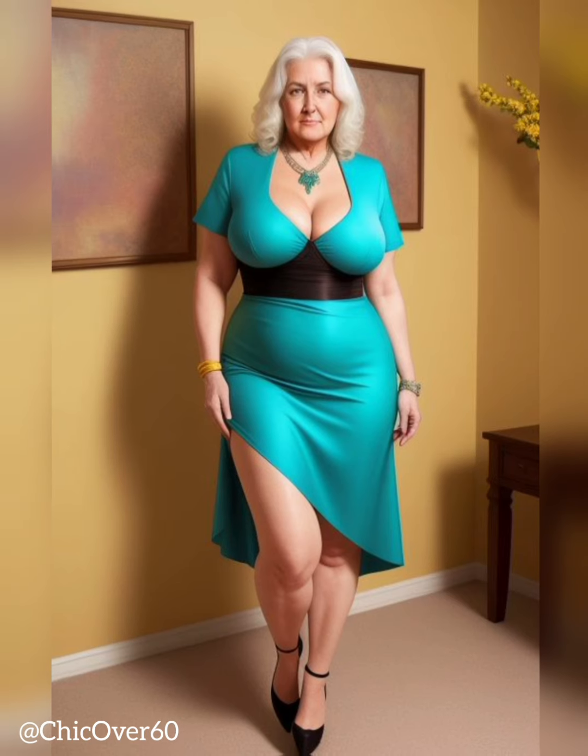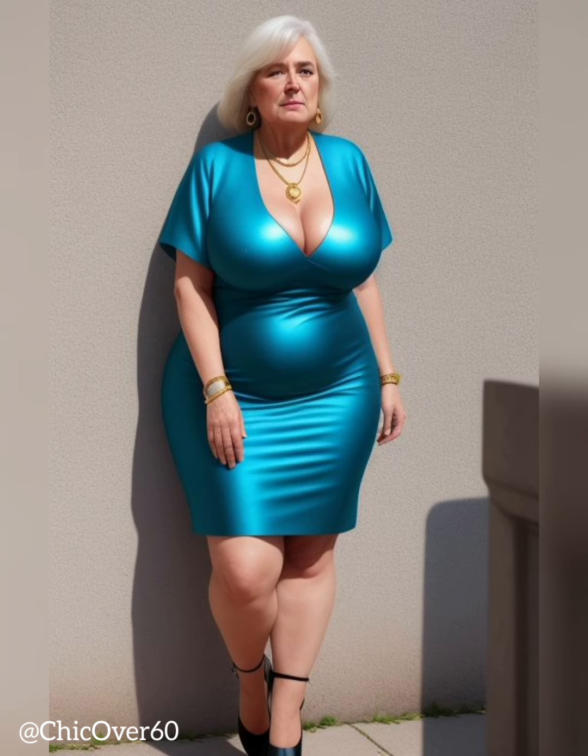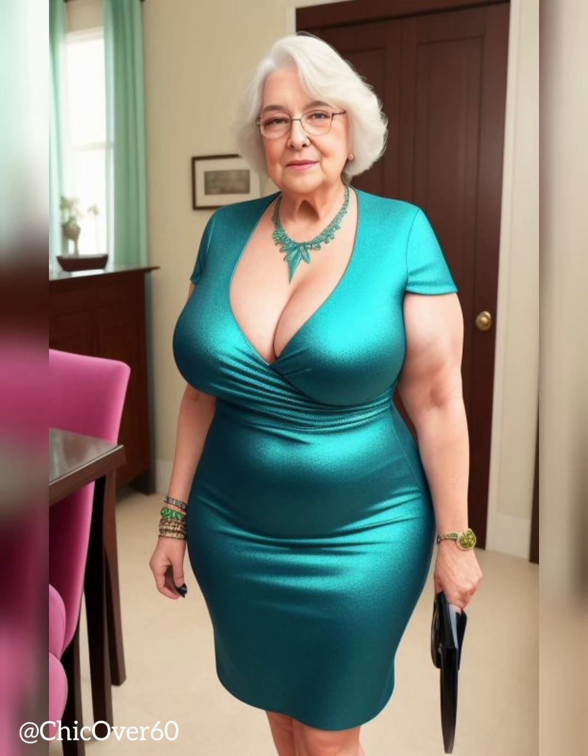Mid Heels. Mid heels, typically around 2 to 3 inches in height, strike a balance between style and practicality. They offer a noticeable lift without the discomfort associated with higher heels. Mid heels provide a flattering silhouette and are suitable for extended periods of wear. Whether paired with tailored pants, skirts, or dresses, they add a level of sophistication and refined elegance to any ensemble.